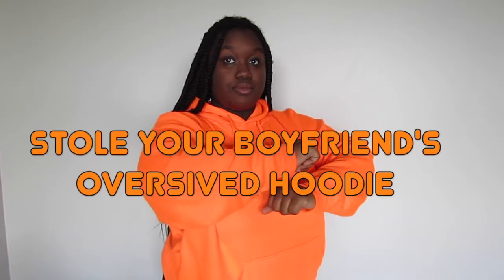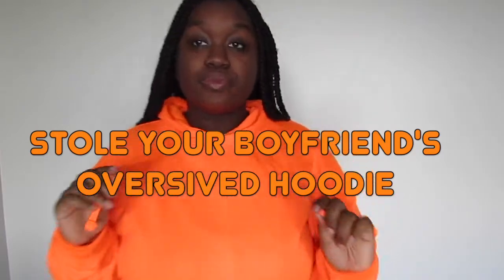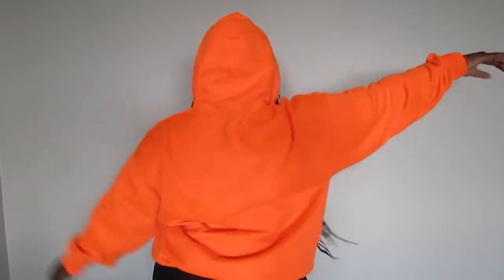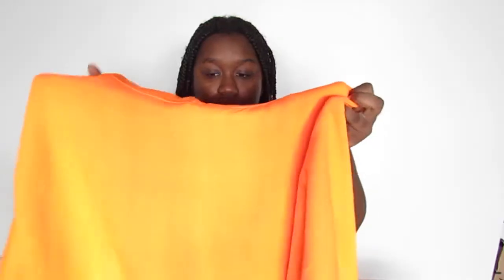I got this orange hoodie in size 2X. I think it's called 'Steal Your Boyfriend's Oversized Hoodie' — but the title will be there. It's just this neon orange hoodie, super cool and comfortable. I know it's summer but I'm probably still gonna wear it because it gets cooler at night, and I'm just that person who'd rather crank the AC and wear a hoodie.